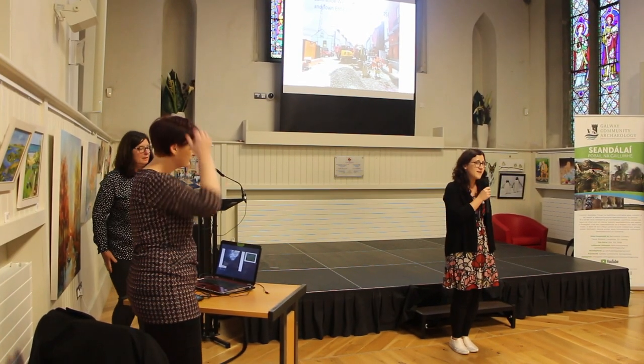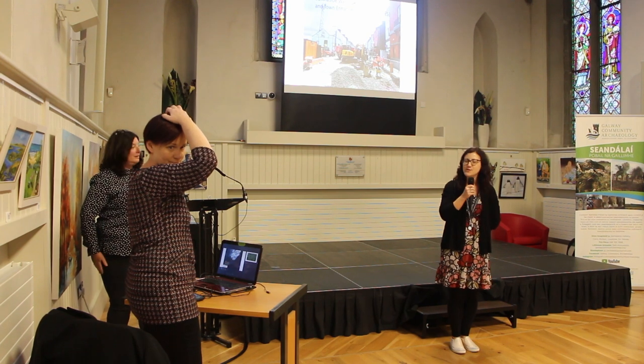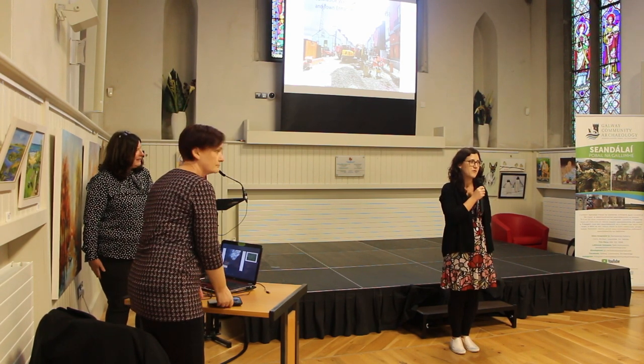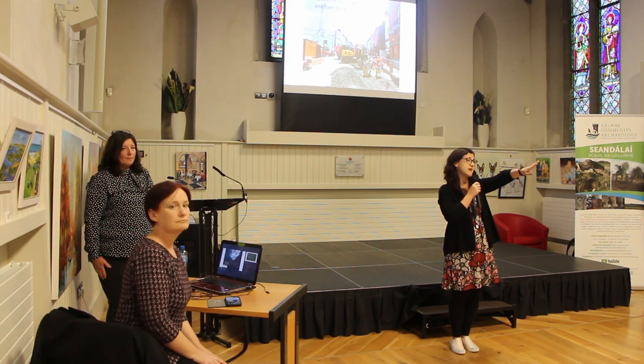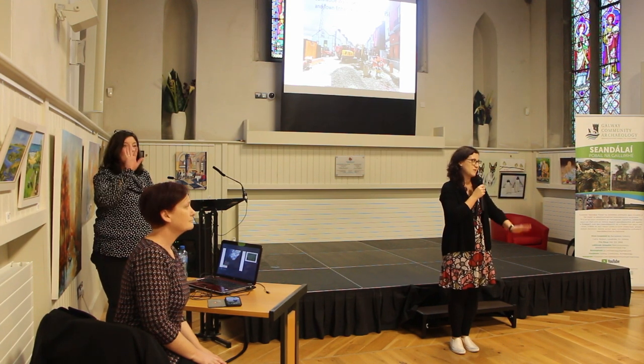I am delighted to see the room is packed for this. This is a talk that I'm really, really excited to introduce. I just have to point a few things out beforehand. The emergency exits are over here, so the door that you just came in from and another door here. I hope you won't need them, but just so you know.